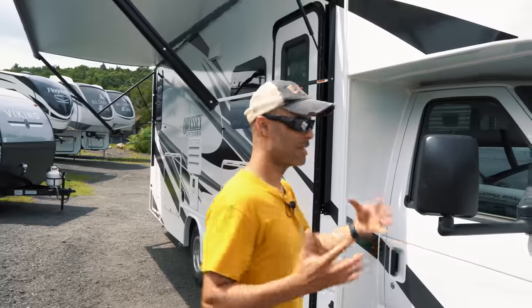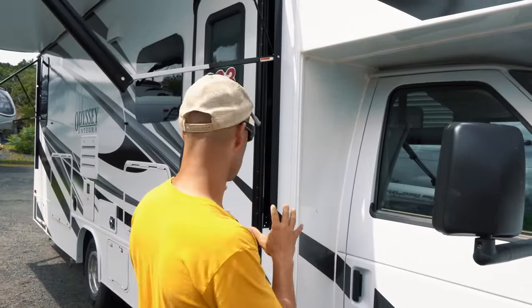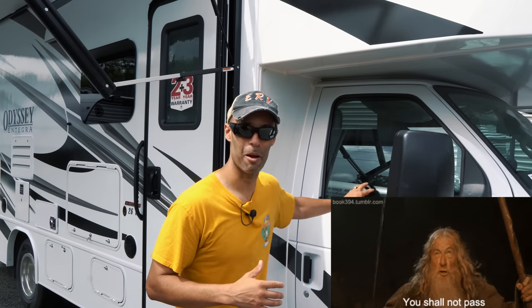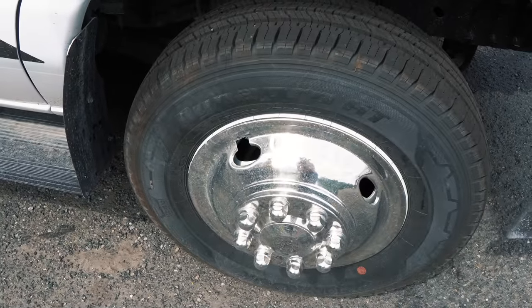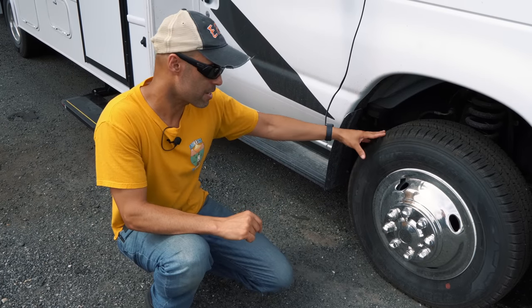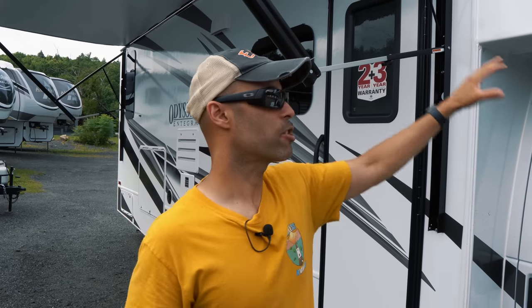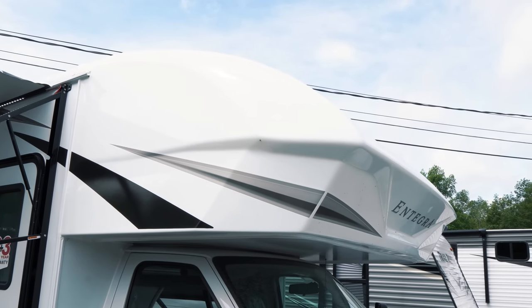One of the nice things about Class C's is that you have access to the motorhome outside through the entry. Up front you have a nice big fiberglass cap with a large window that really opens everything up and brightens the interior. The tires are 225/75/16 on 16-inch wheels.